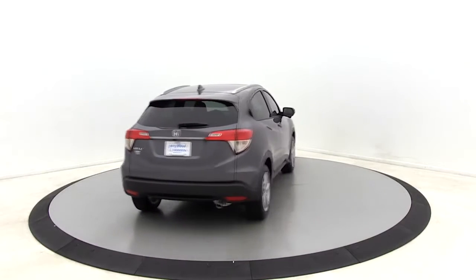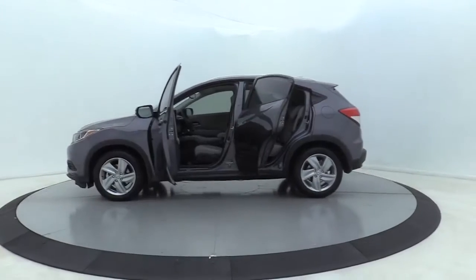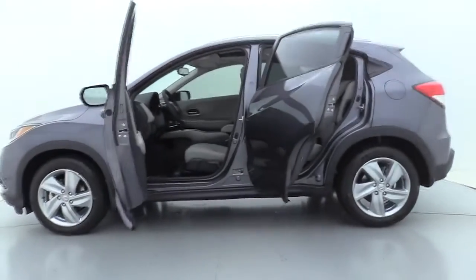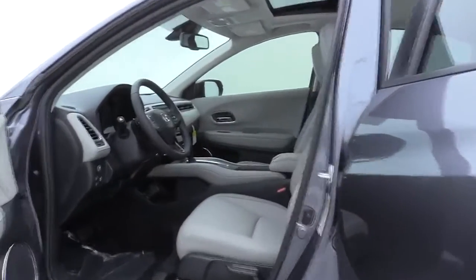Here are some of this vehicle's great options: traction control, dual airbags, alloy wheels, power steering, four-wheel disc brakes, electronic stability control, fog light, security system, power windows, rear window defroster.